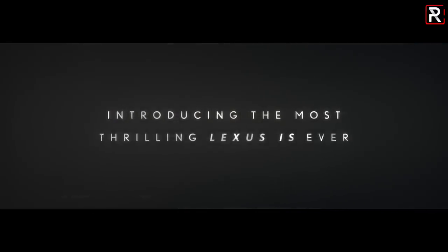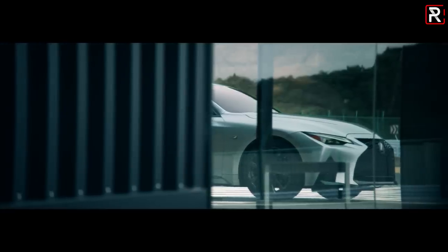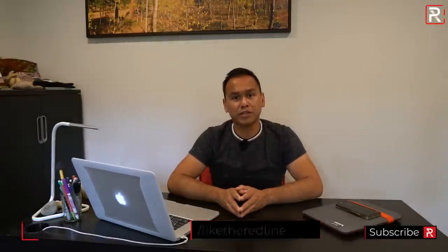I hope you guys enjoyed my full overview on the 2021 Lexus IS. It will be going on sale later this year in the fall. If you're looking to see the latest cars I'm testing, follow me on Instagram at Redline underscore Reviews, like us on Facebook, and please keep subscribing to the Redline Reviews YouTube channel for all the latest reviews.